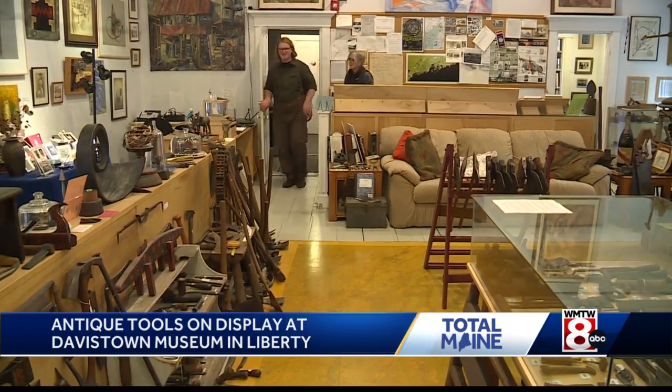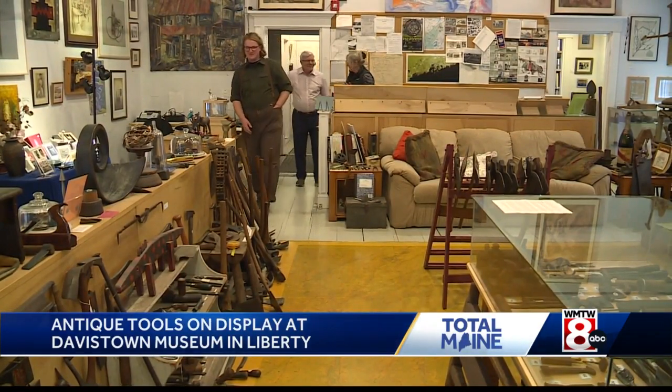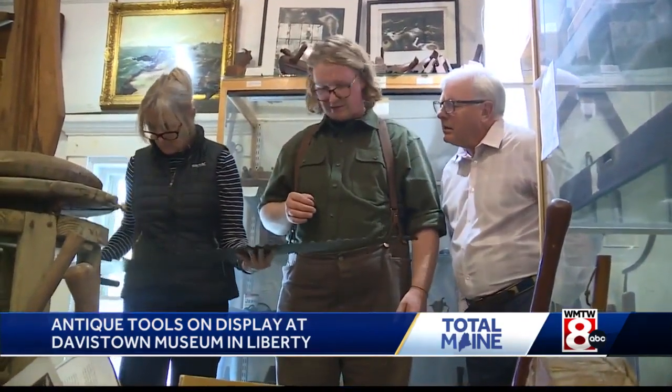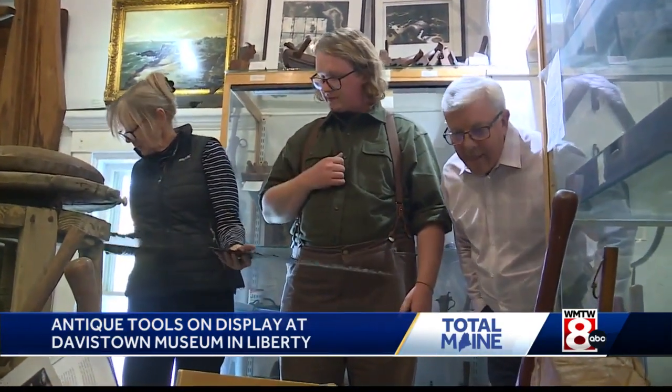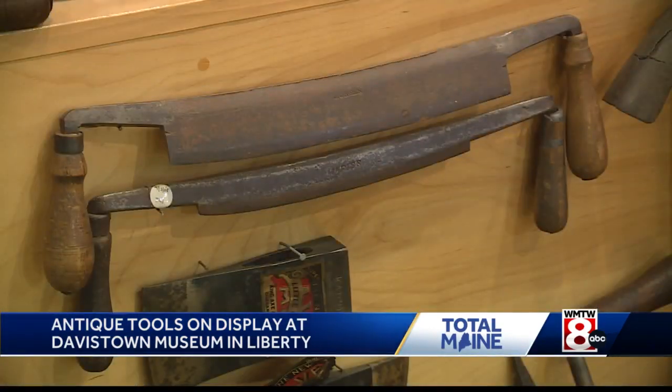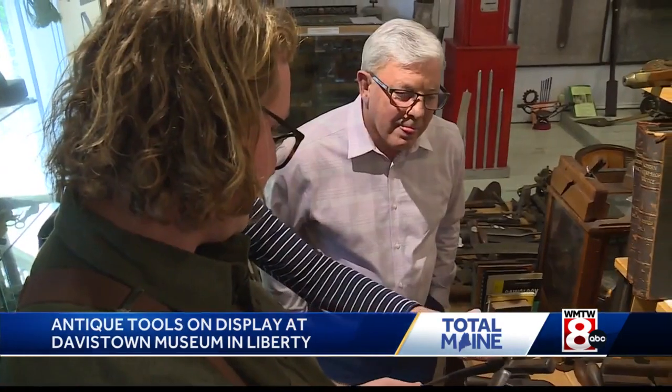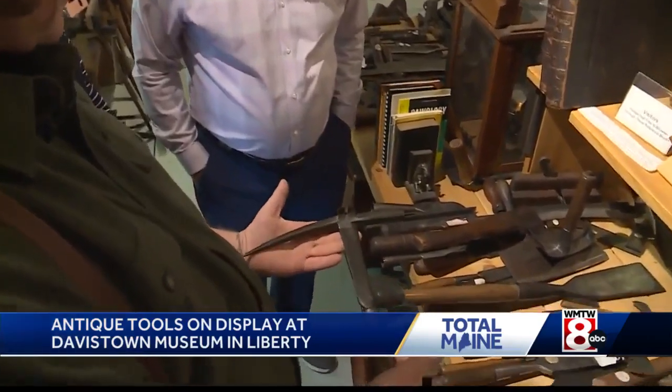This is the best kept secret in the state of Maine — though the locals in Liberty are anxious to keep spreading it. This collection of hundreds of pristine antique tools dates as far back as the 1700s. For me, it's just such an accurate representation of the tool history of New England and Maine specifically, and the history of blacksmithing and woodworking in general.